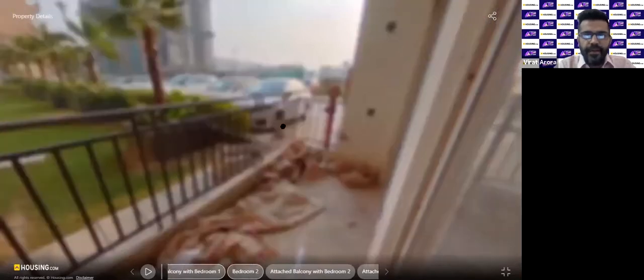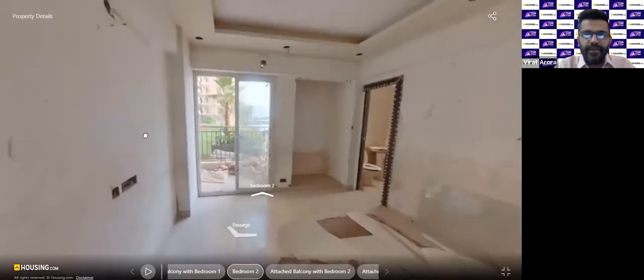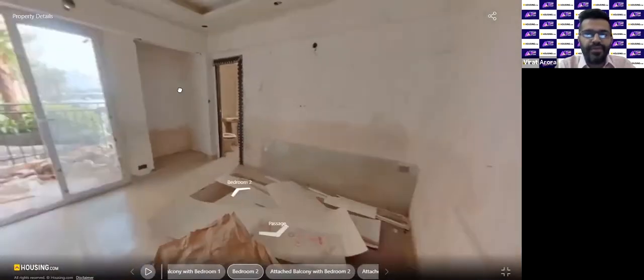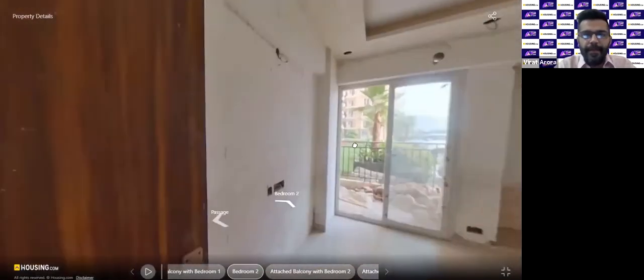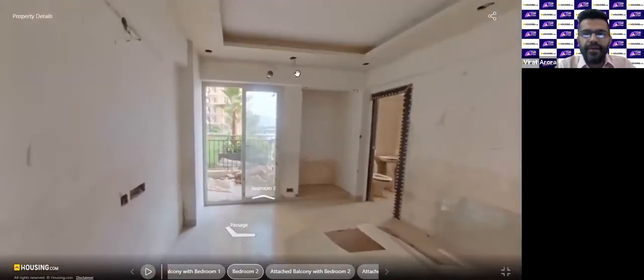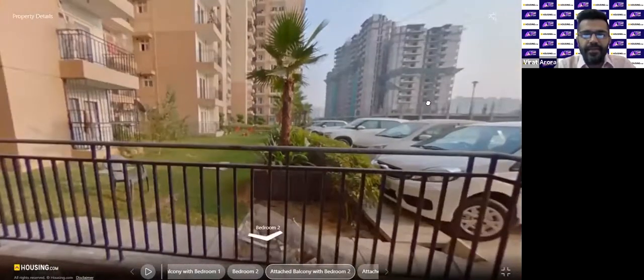Now we move to the master bedroom, which has a bathroom attached and also a balcony opening from it. False ceiling, LED lights, and fans will all be installed — the work is already done; the shoot was done a few days ago which is why you see a raw flat. Electrical fittings, bath fittings, woodwork, false ceiling, lights, and fans will all come as part of the package. This is the balcony attached to the master bedroom.